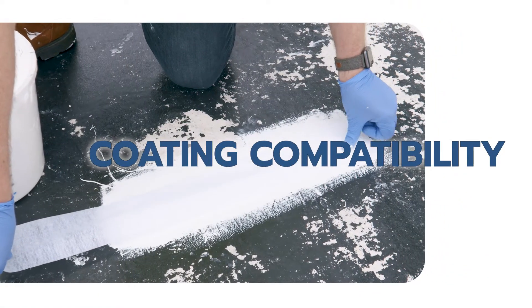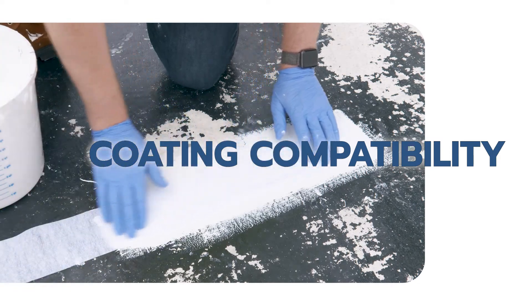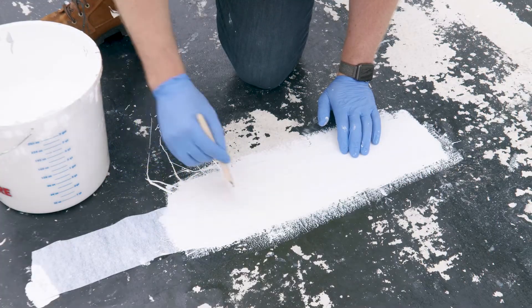Last, it's critical to confirm the recommended coating is compatible with the roofing system. This is conducted with an adhesion test.